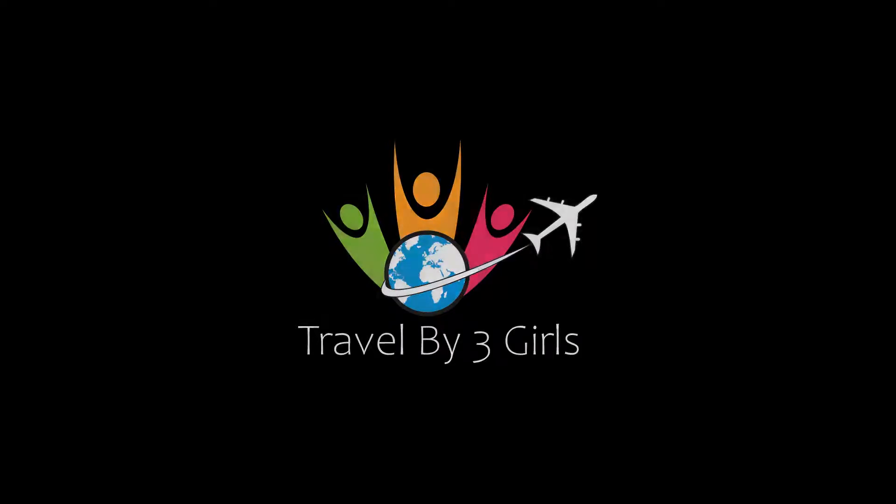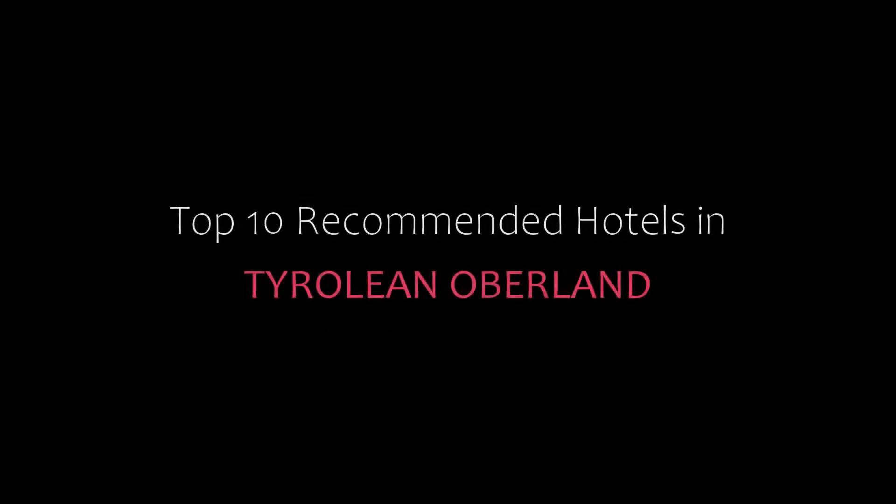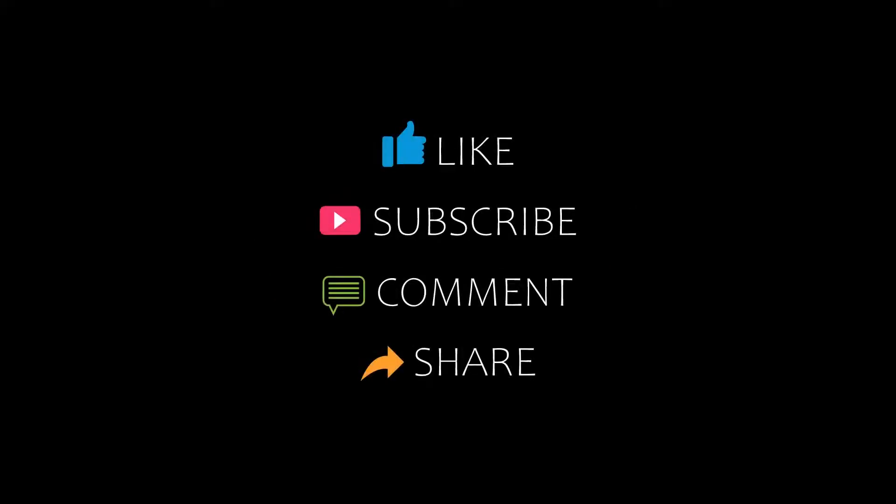Hello friends, welcome back to my channel. You are watching Top 10 Recommended Hotels in Tyrolean Oberland. Please subscribe to my channel and don't forget to like, share and comment to start the video. Top 10.